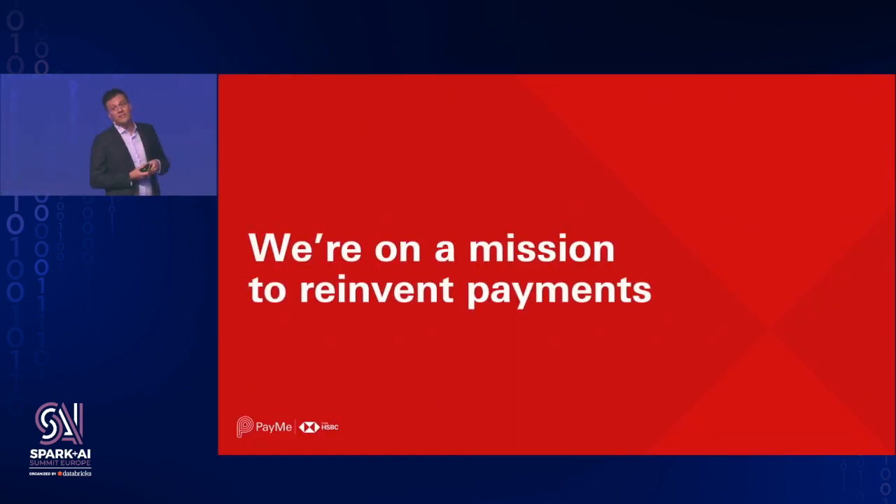A lot of what HSBC does day-to-day is facilitate payments — from families paying their electricity bill or rent, to big corporations facilitating international commerce. About a couple of years ago we identified an unmet need in Hong Kong, which is one of our major markets: how you can send money to friends and family simply and conveniently.